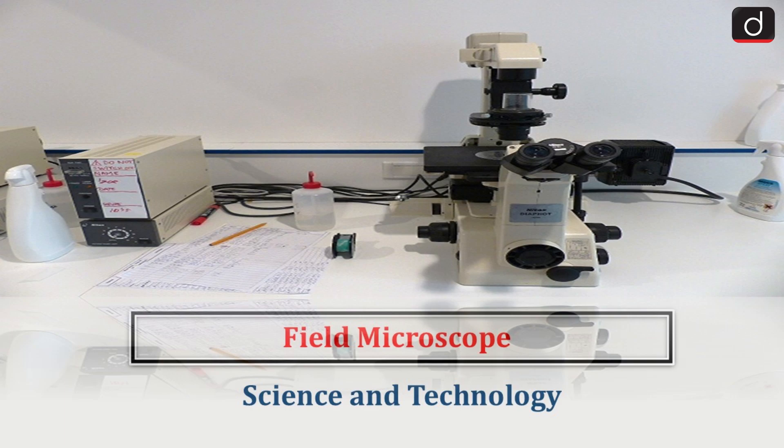Hello everyone. Welcome to the latest update program. The topic of discussion is Field Microscope. This topic relates to the science and technology section of the UPSC-CSE syllabus.